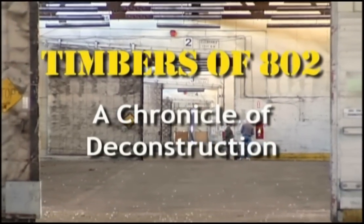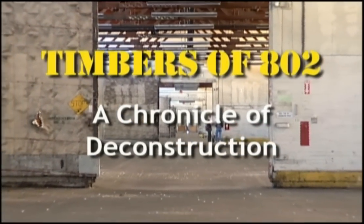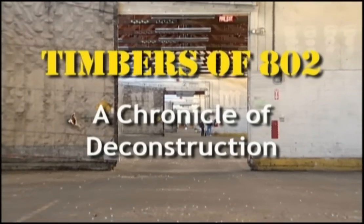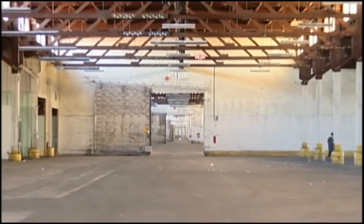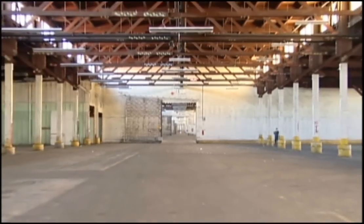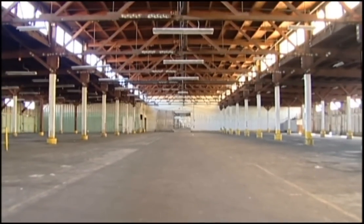This is the story of the deconstruction of Building 802, one of a group of large warehouses at the Port of Oakland, California. The building had to be removed to make way for improved freight facilities, but conventional demolition was not an option. Through negotiations with the historic preservation community, we came up with a plan to deconstruct the buildings rather than demolish them, because the wood was of historic value as well as monetary value.